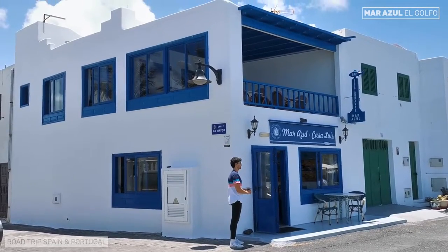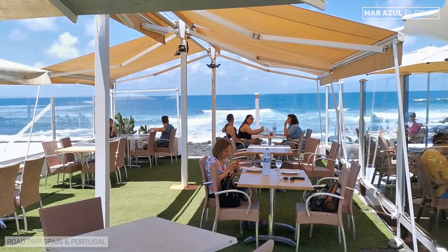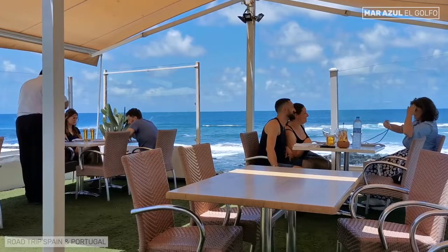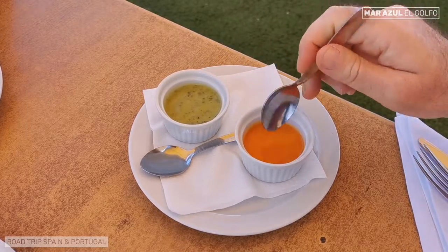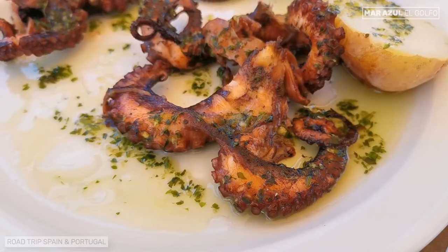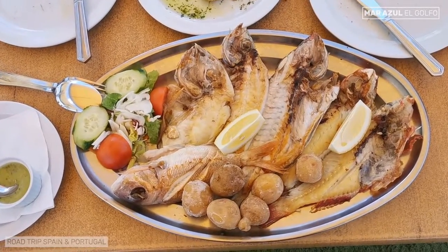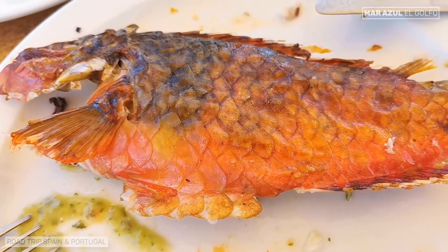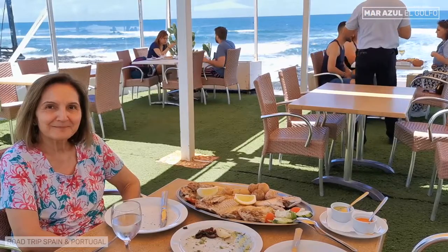El Mar Azul is a restaurant specialized in fish and seafood in the small village of El Golfo, next to the Timanfaya National Park — an excellent destination for those who want to eat well on the island. The location is beautiful, with tables in front of the sea. The meal started with mojo verde and mojo picón. We ordered grilled octopus, a very typical delicacy from the islands. For the main course, a parrillada de pescado — a selection of grilled fish from the island accompanied by papas arrugadas, including Bocinegro and Vieja. Mar Azul restaurant — highly recommended.